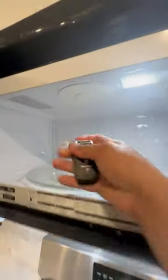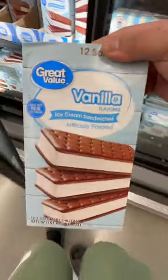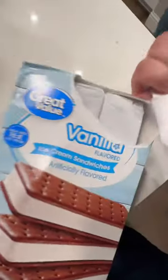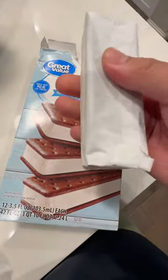So I wanted to put this to the ultimate test and see if this actually works. I headed over to my local Walmart and grabbed myself some Great Value sandwiches. I'm also going to compare it to other ice creams that are not Great Value brands, like actual name brand ice cream.